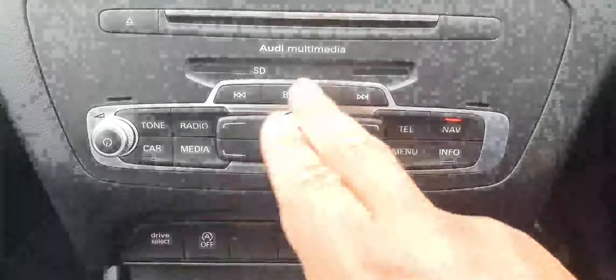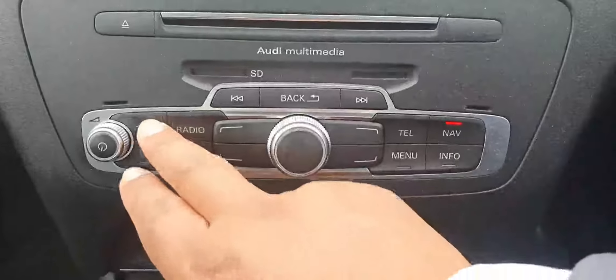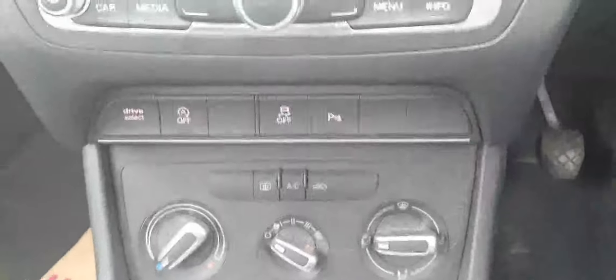If I don't want the display out I can pop it down and it just sits neatly away — very nice. Down here is the MMI control panel, which controls your telephone, radio, car settings, and all the information that you need.